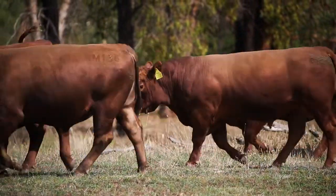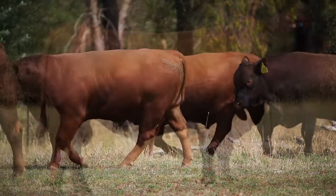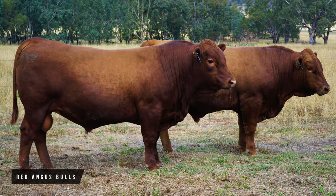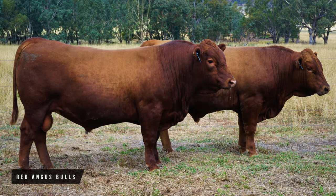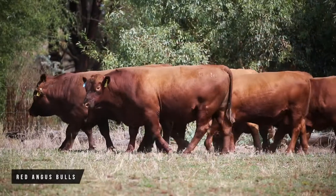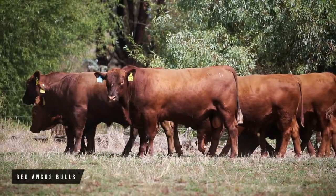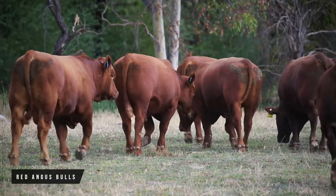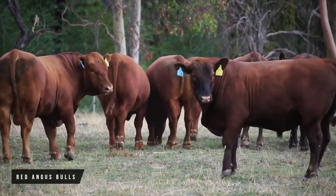Tell us a bit about the Red Angus offering. We've got some really good bulls this year by A61 Henry. I don't think I've ever had a bull like him — he's in the top one to five percent for birth and calving ease, his yearling weights are up in the top five percent, and on top of that his marbling is in the top one percent. He's off the chart with these indexes.